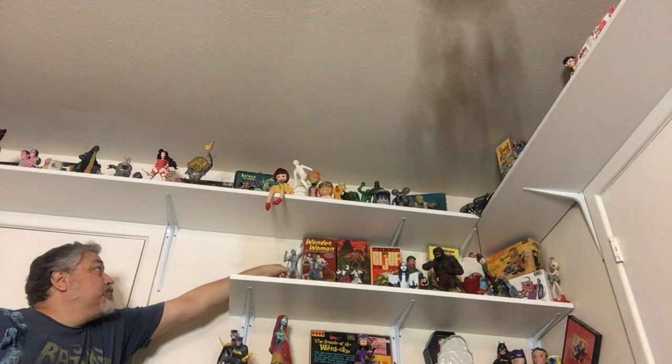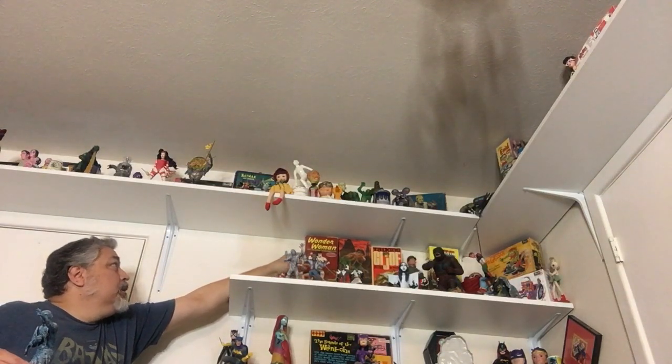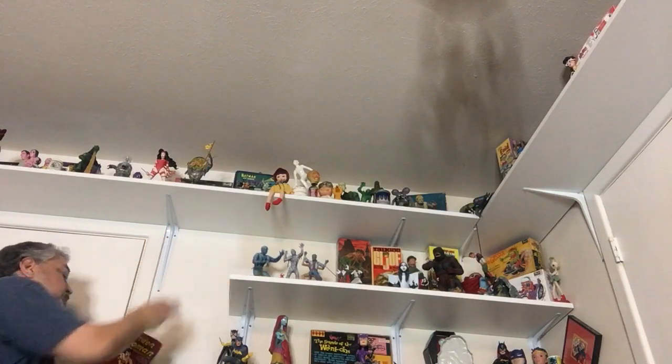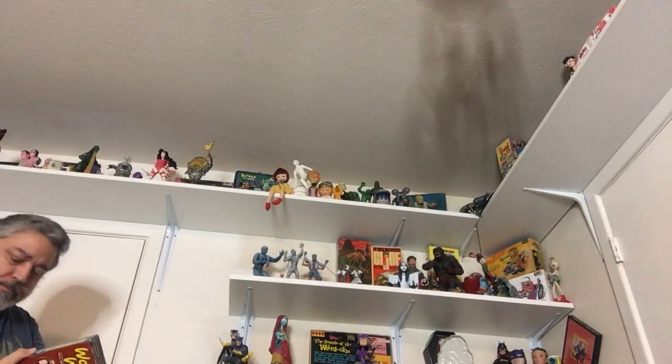There's a Wonder Woman box lid — it's just a broken lid, doesn't have the bottom, but it looks good on display behind the model kit.